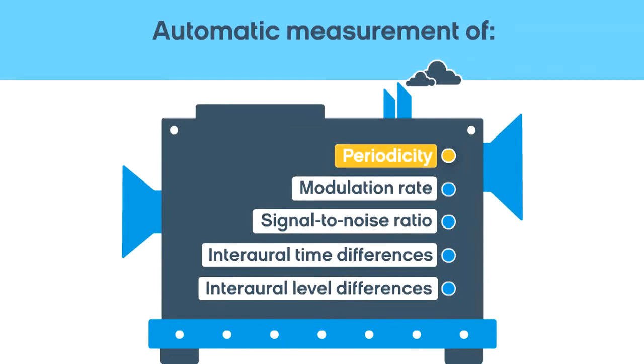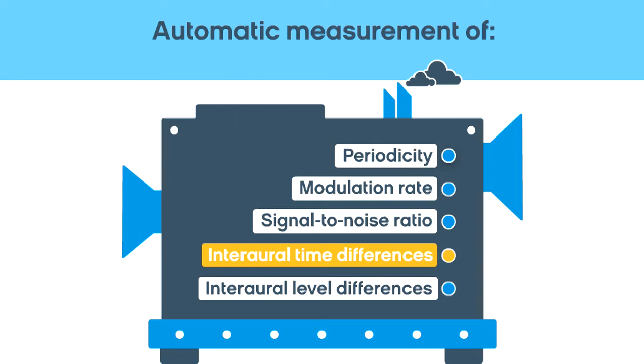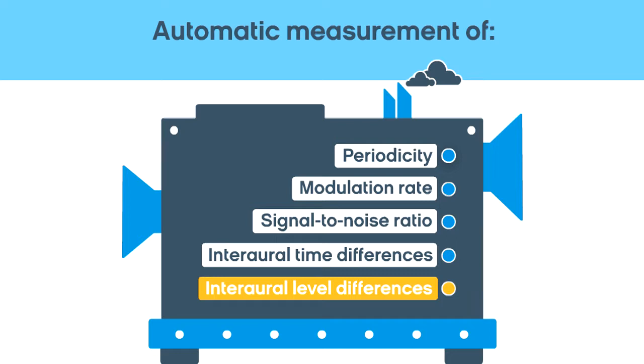Periodicity identifies harmonics in speech, music, or signals like wind. The modulation rate determines if speech is present. The signal-to-noise ratio measures the amount of noise compared to desired sounds. The level of sound pressure arriving at each microphone measures interaural time and level differences.